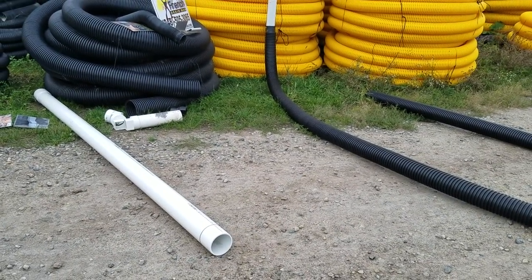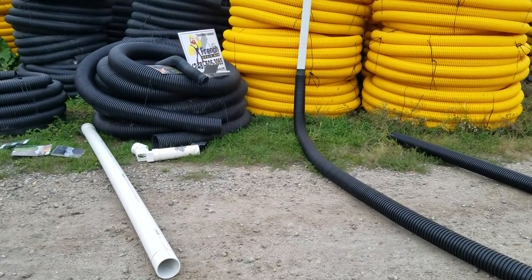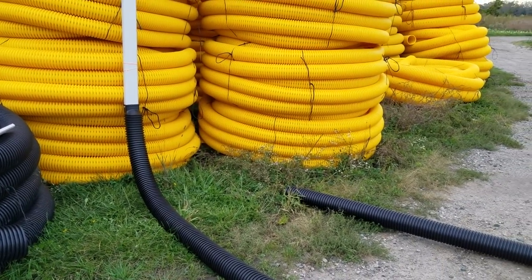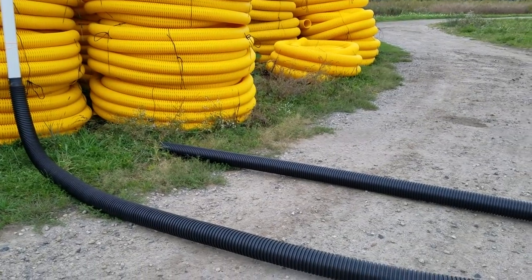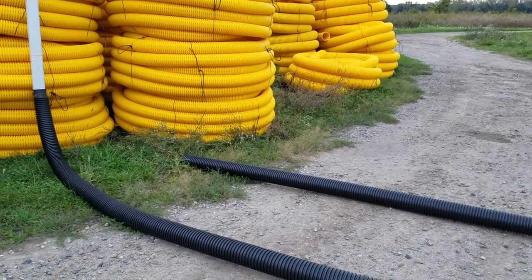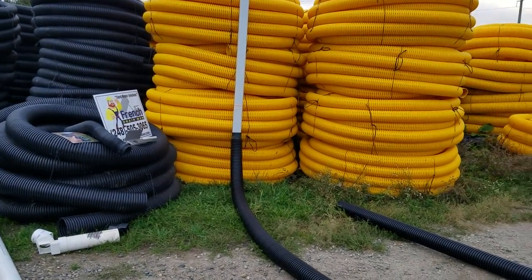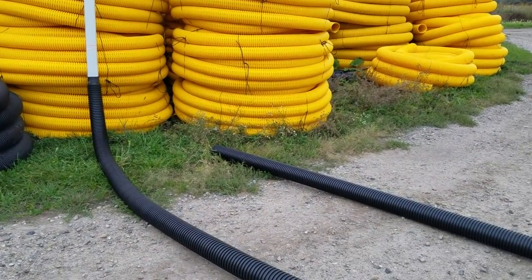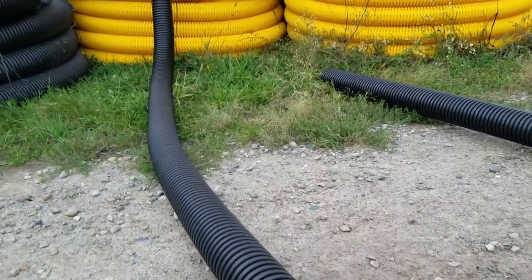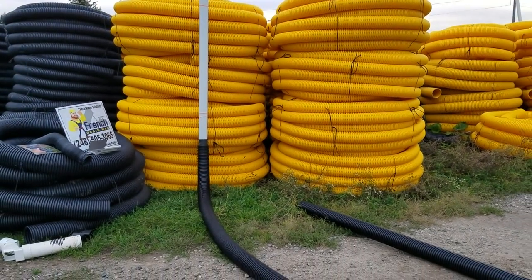In the Sun Belt region you don't deal with this, but here we have to get this pipe down 42 inches or deeper for it not to see the effects of frost, freeze, and thaw. That's impossible in most cases — it's not realistic. Running an underground drainage system in your backyard, you're not going to be beneath the frost line here in Michigan. But this pipe is virtually indestructible and very flexible, so as the freeze and thaw cycles occur, it can move as one piece and come spring it returns right back to the original slope at which it was installed.